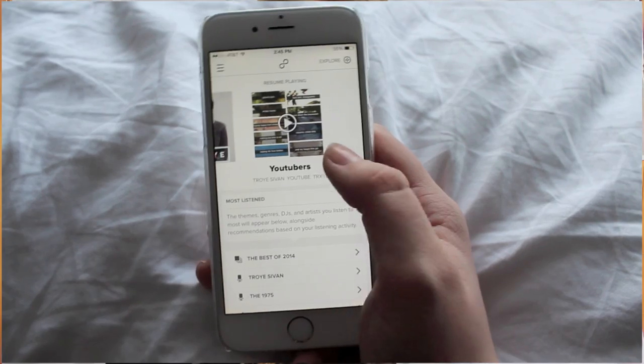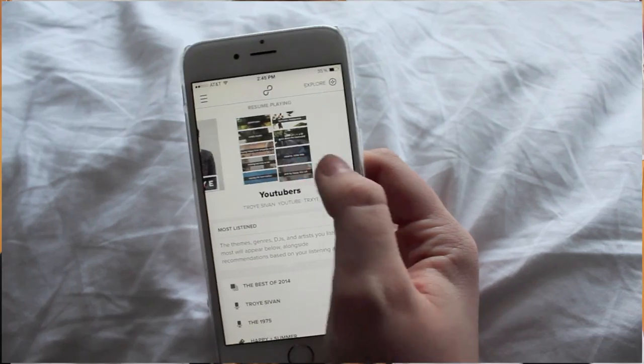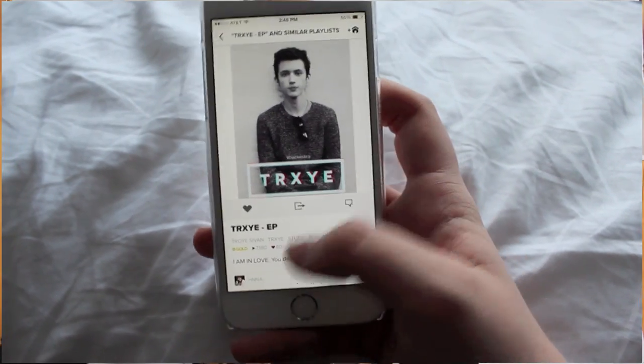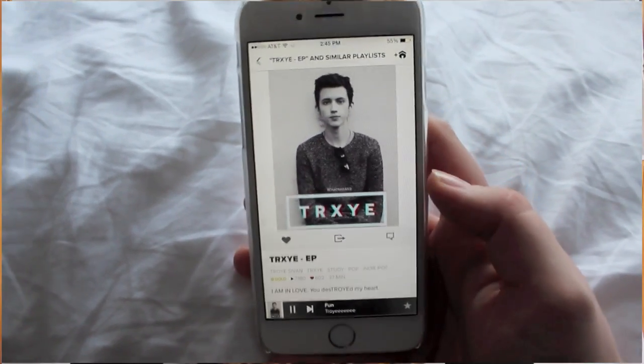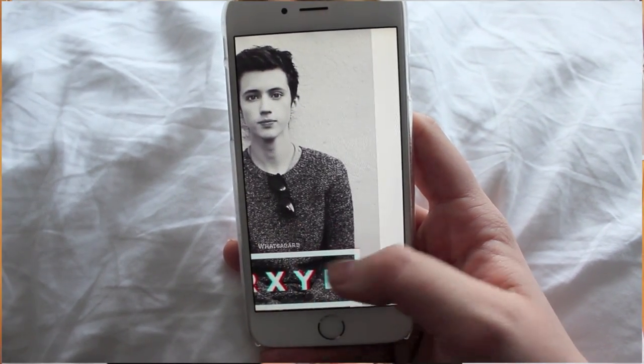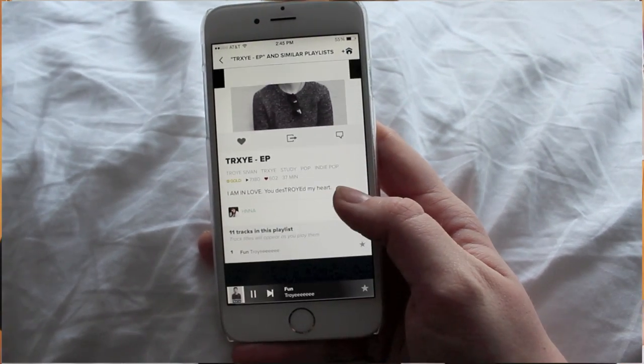My next two apps are similar so I'll do them together — it's 8Tracks and Pandora. With 8Tracks you can make playlists for yourself or others, listen to other people's playlists, and even play through whole albums. You can just put one in the queue and have a giant music party. And Pandora — I'm pretty sure we all know what that is, so I'm just going to skip it. If you don't know what Pandora is, please look it up.